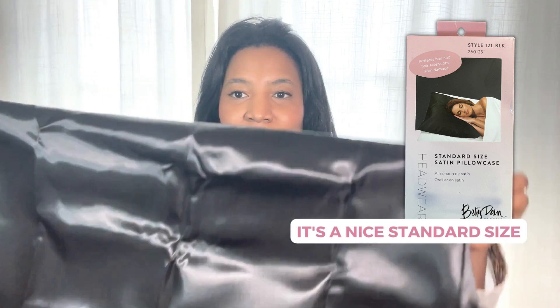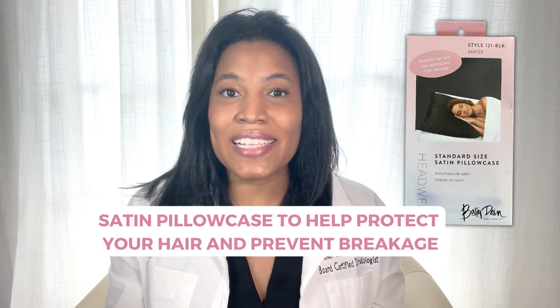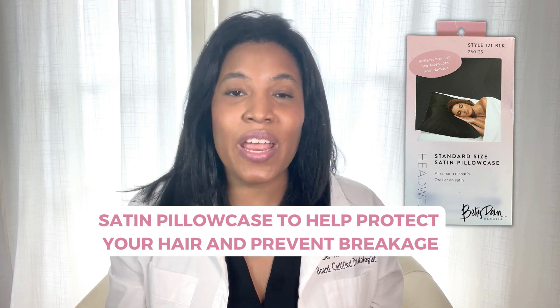It comes in a box like this, and inside the box is this black satin pillowcase. It's a nice standard size, and you would basically put it over your normal standard size pillow and use it at night when you're sleeping to help prevent breakage. So if you're looking for a satin pillowcase to help protect your hair and prevent breakage, this could be a good product for you.